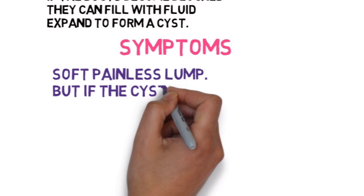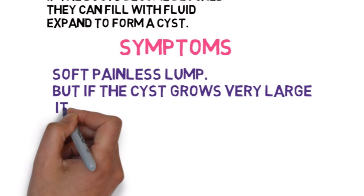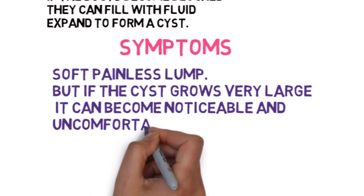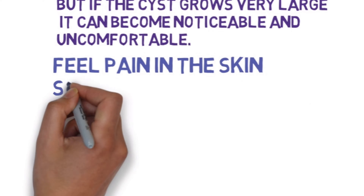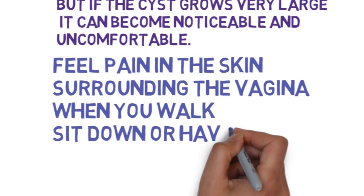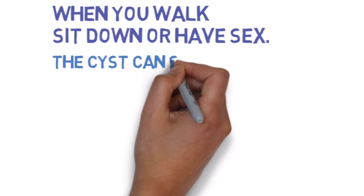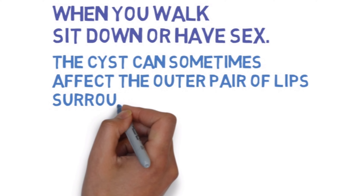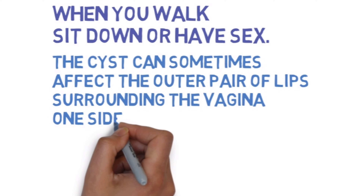Symptoms of a Bartholin's cyst: you may feel a soft, painless lump. This does not usually cause any problem, but if the cyst grows very large it can become noticeable and uncomfortable. You may feel pain in the skin surrounding the vagina or vulva when you walk, sit down, or have sex. The cyst can sometimes affect the outer pair of lips surrounding the vagina, called the labia majora — one side may look swollen or bigger than usual.